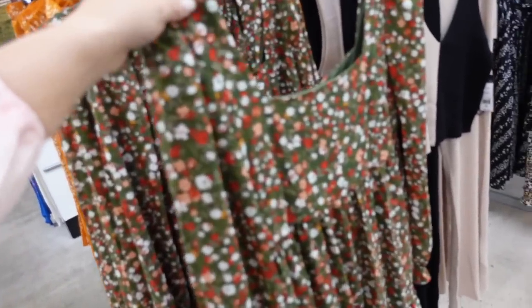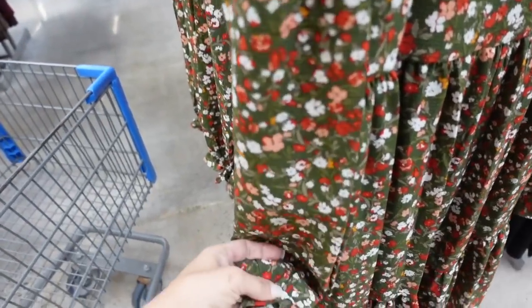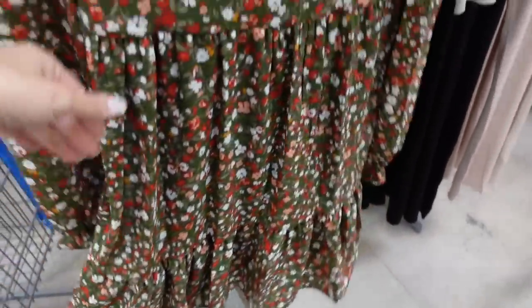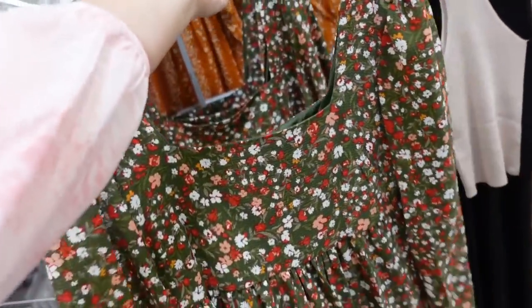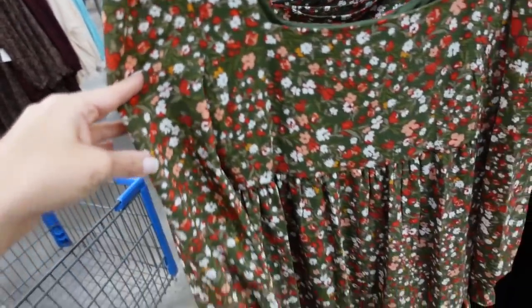A dress from BCBG. This one has a squared neckline, completely lined on the inside, long sleeve with elastic on the wrist, a cute little babydoll style with a tier, and it also has pockets with a zipper in the back. These are $45. Really cute from Thanksgiving to Christmas — I think it goes with all of the holidays.